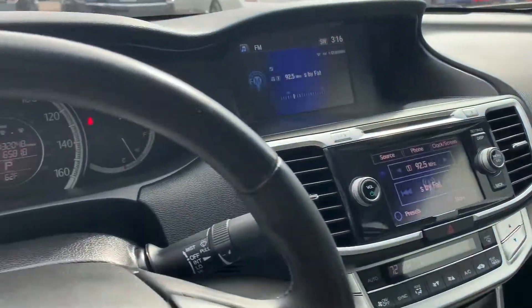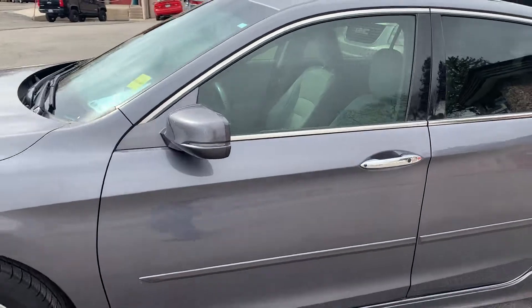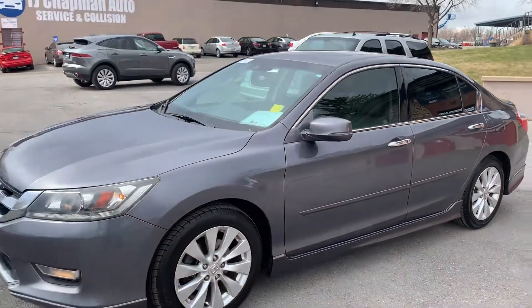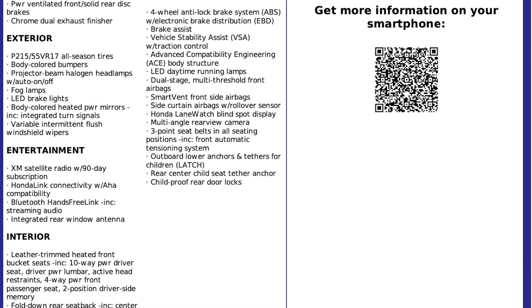So that about wraps it up for this little Honda. As I mentioned, this is a clean title trade-in. For more information and more inventory, visit us at tjchatmanauto.com.